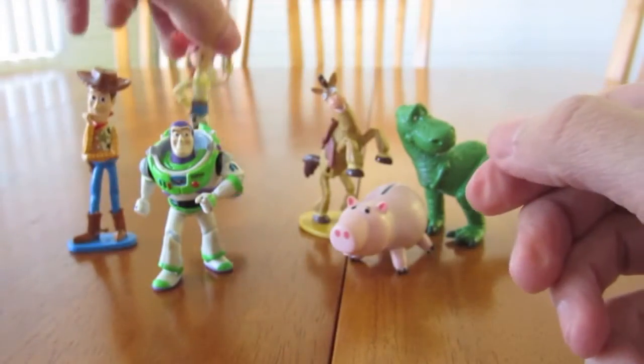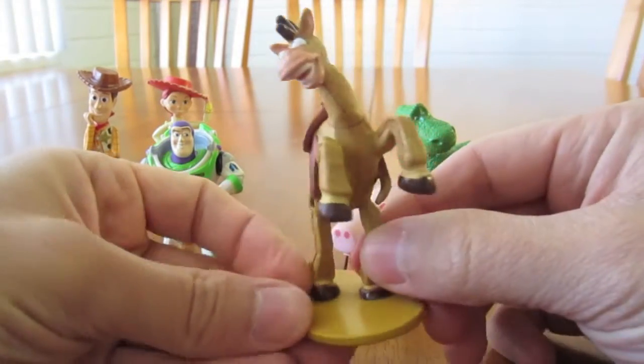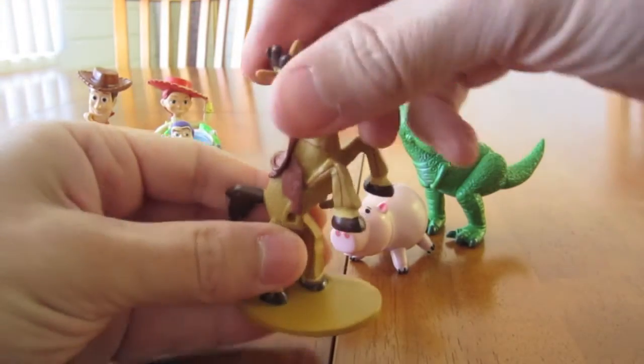Next we're gonna get Bullseye. And that's it for Bullseye.